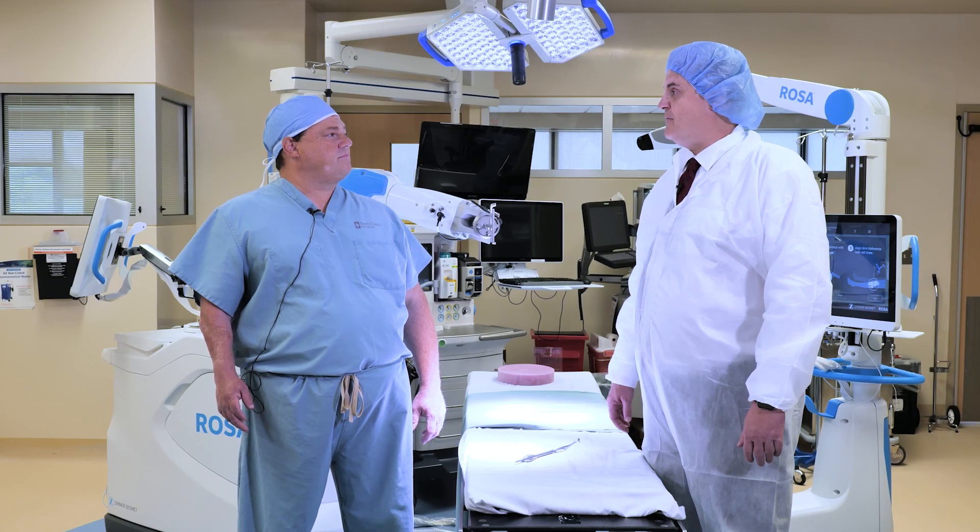Is every patient a candidate for this type of procedure? Every patient is eligible to receive this procedure. It definitely has more benefits when it comes to more complex total knees, but every patient has this technology available to them.